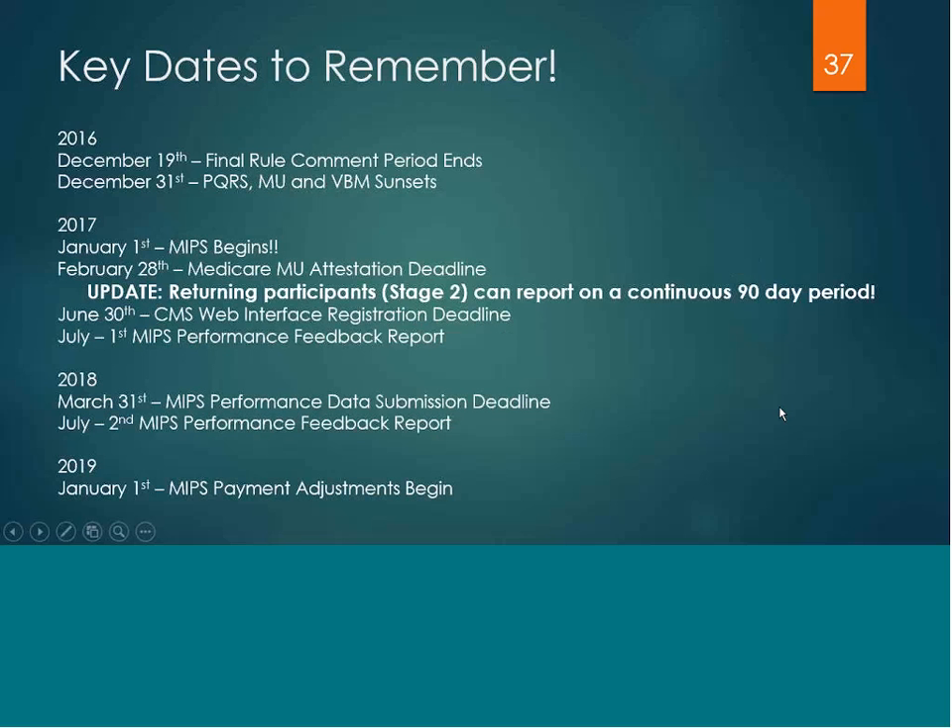Here are a few key dates to keep in mind. PQRS, Medicare's Meaningful Use, and the Value Based Modifier Program are sunsetting at the end of 2016. MIPS will begin January 1st. For clients participating in Medicare Meaningful Use, your attestation deadline is February 28th. Returning participants can now report on a continuous 90-day period. MIPS will be providing performance feedback reports — the first will be issued July of 2017 and then a year later in July of 2018.